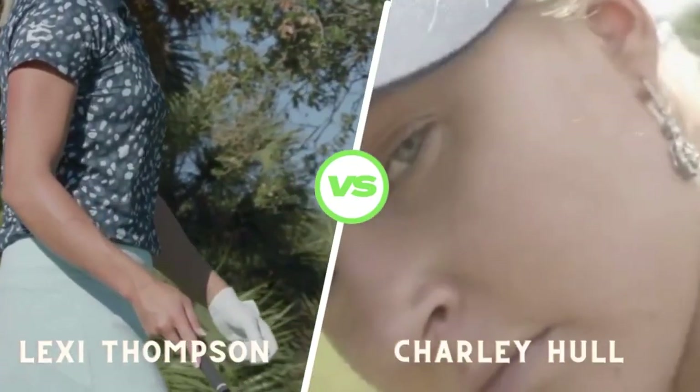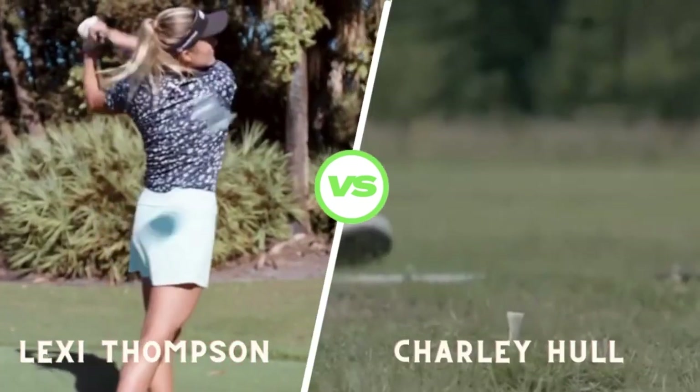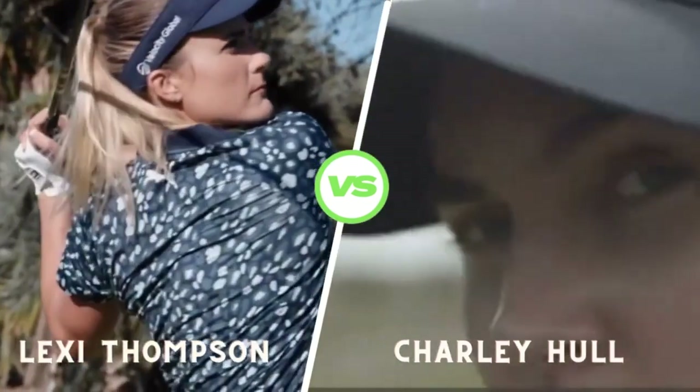At the top of her backswing, Charlie achieves a full shoulder turn while keeping her lower body stable. This coil effect stores energy for her downswing.